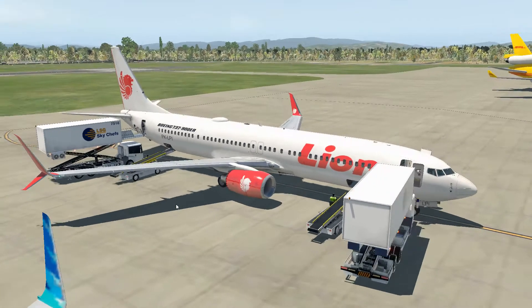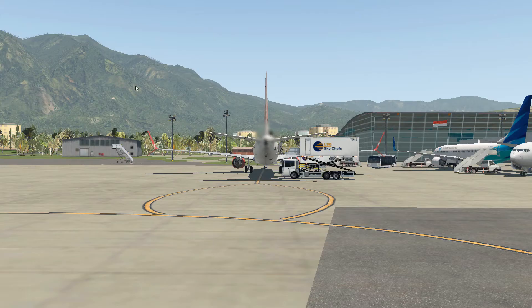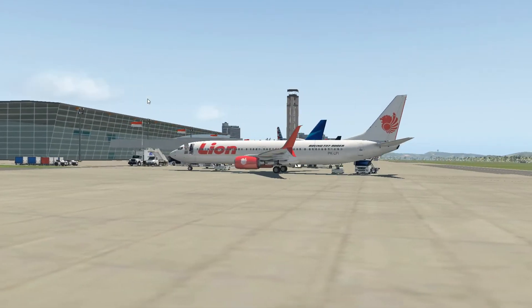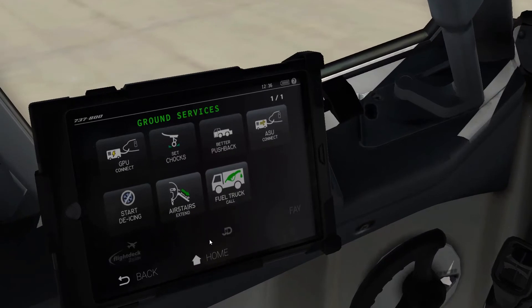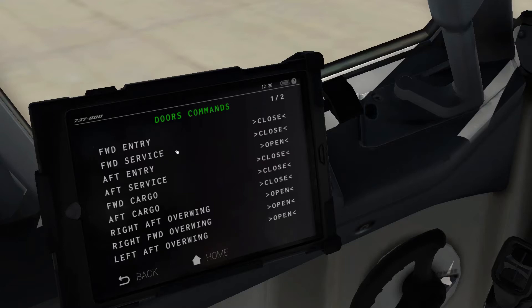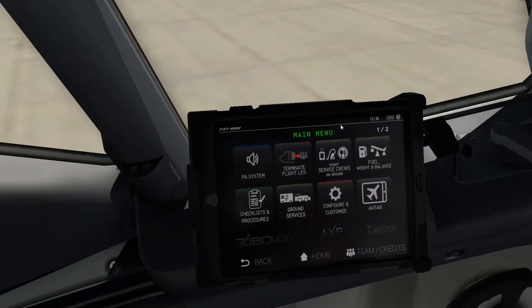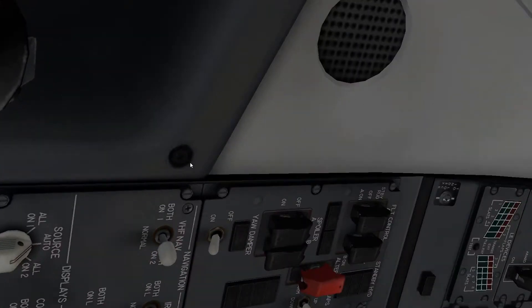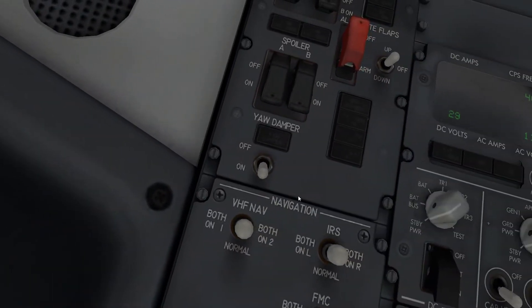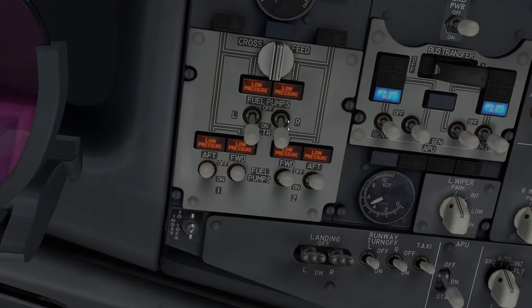Everyone's on board, so we can retract the air stairs. The air stairs are retracted. Let's have the doors close. Turn the cabin lighting to takeoff/landing. Go to the before start checklist - door closed and locked. Let's check these doors up here. First, let's do one more flow - looking good. We've got fuel in the center today, so let's get all of those on.